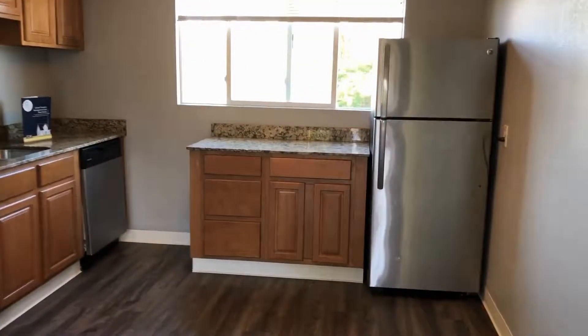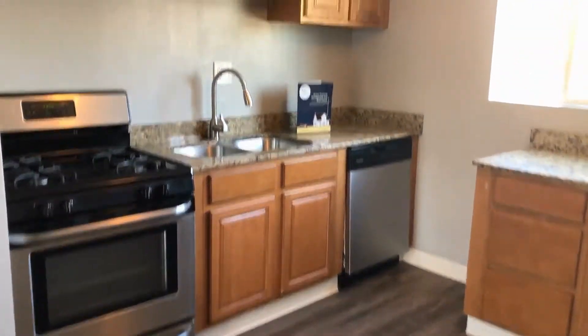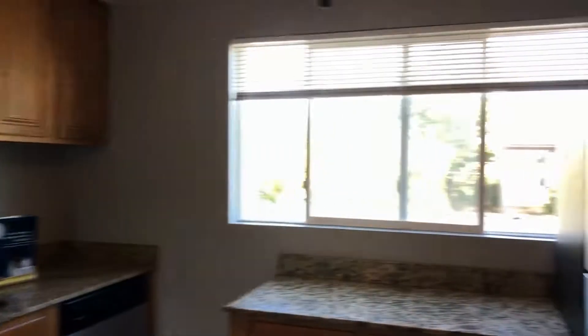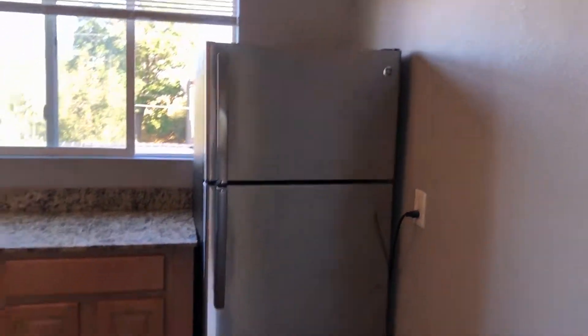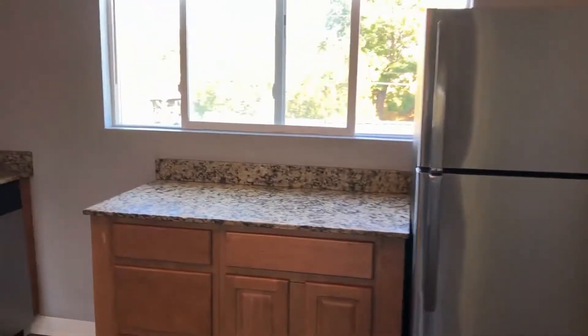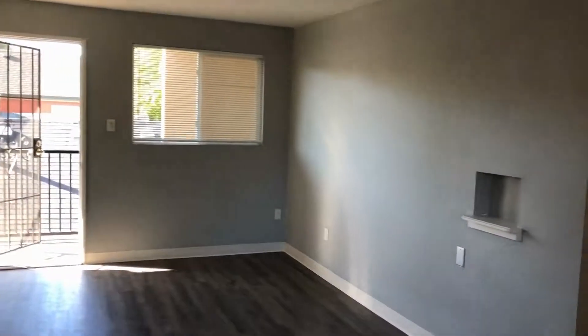The kitchen area has stainless steel appliances, granite countertops, and a nice large window for great lighting. Our front window as well is large and airy.